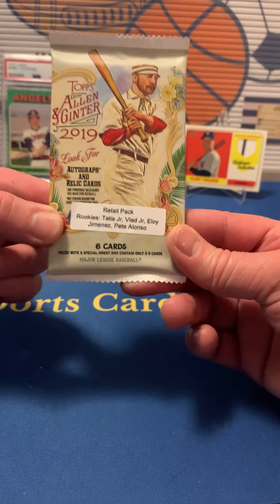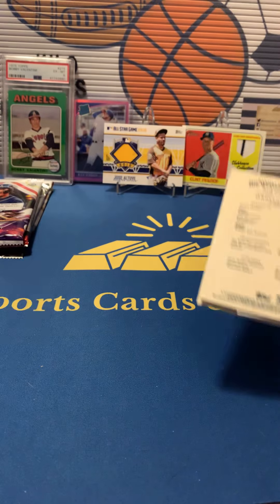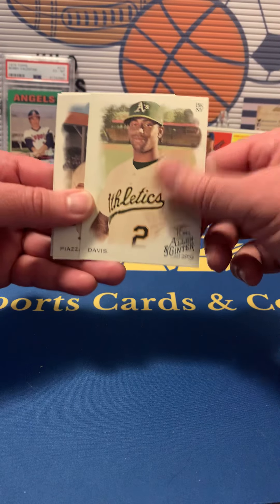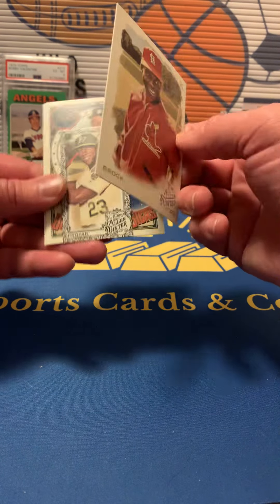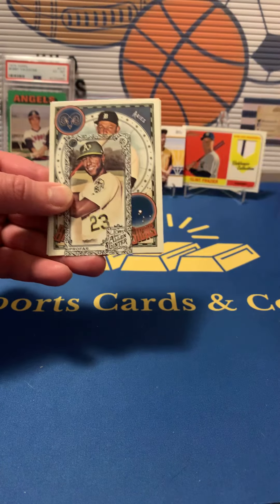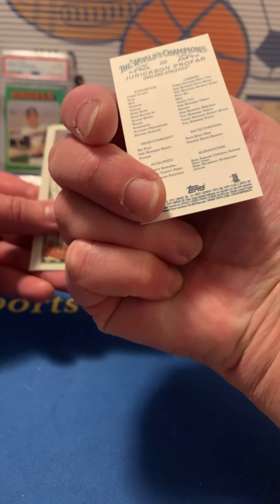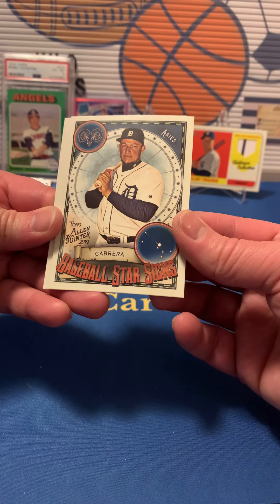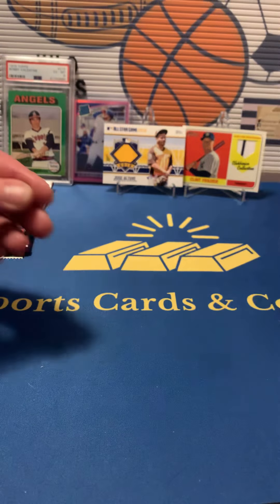Now we got Allen & Ginter 2019 — which is Tatis, Vladdy, Eloy, and Pete Alonso on the sticker. I'll have to look at the backs because I don't know all their first names. We got Chris Davis, Mike Piazza — I do know his first name. Got a mini Lou Brock — and I think it's a black border mini. Jerick Profar mini. And a Mariano Rivera baseball star signs card.